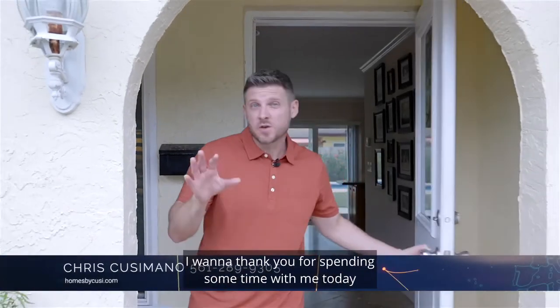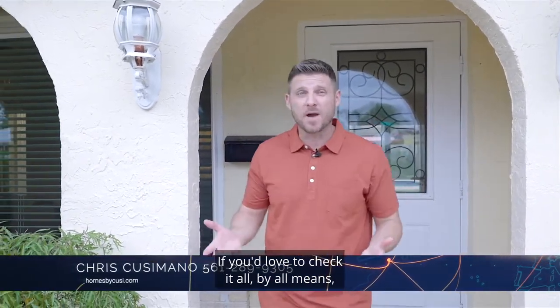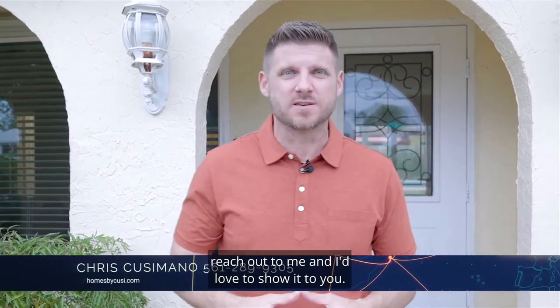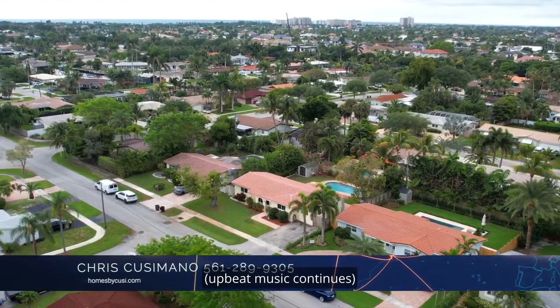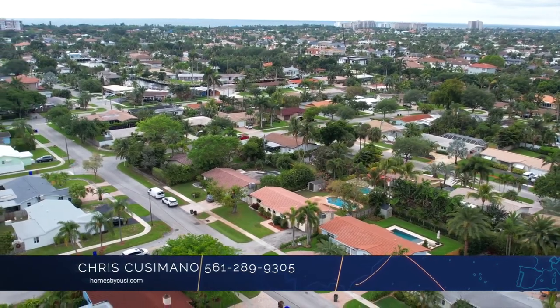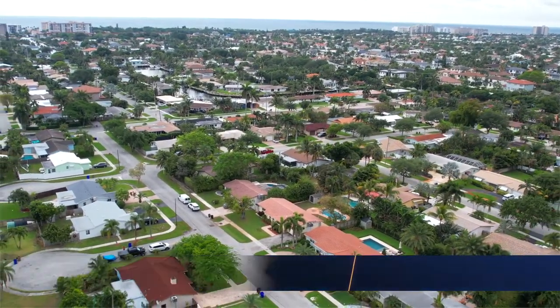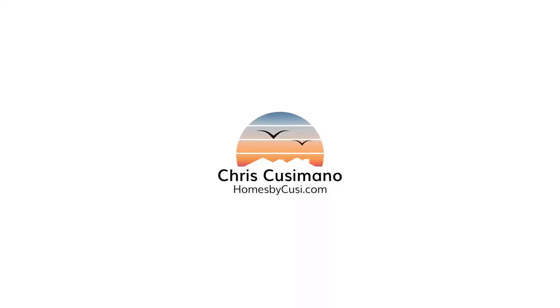And that concludes our tour today. I want to thank you for spending some time with me today checking out this new listing. If you'd love to check it out, by all means reach out to me and I'd love to show it to you. Thank you.